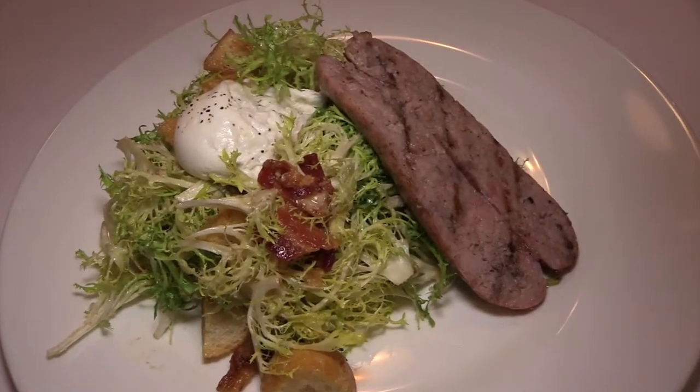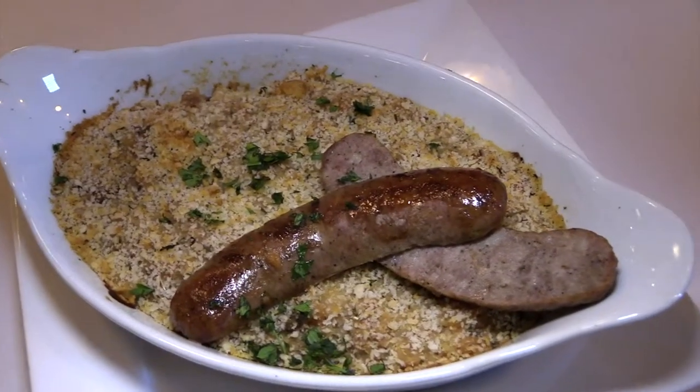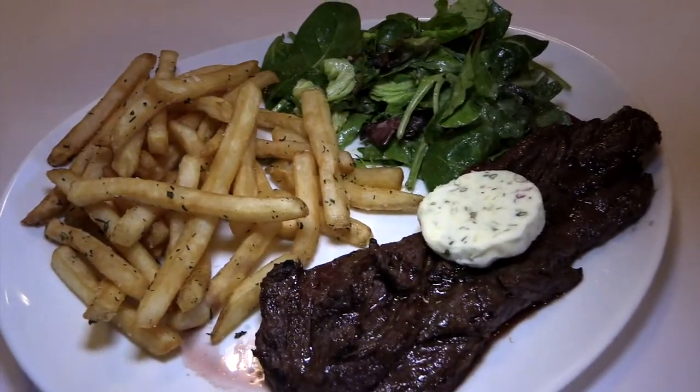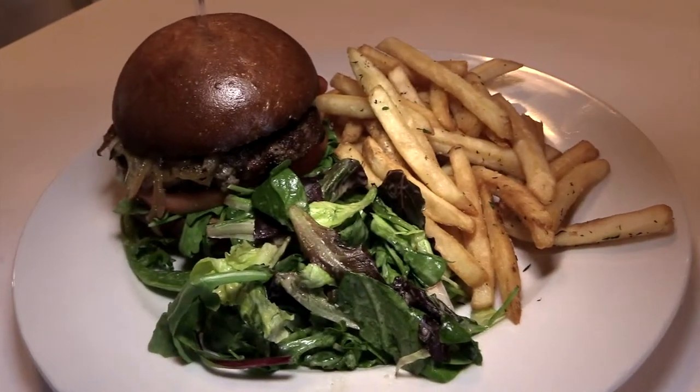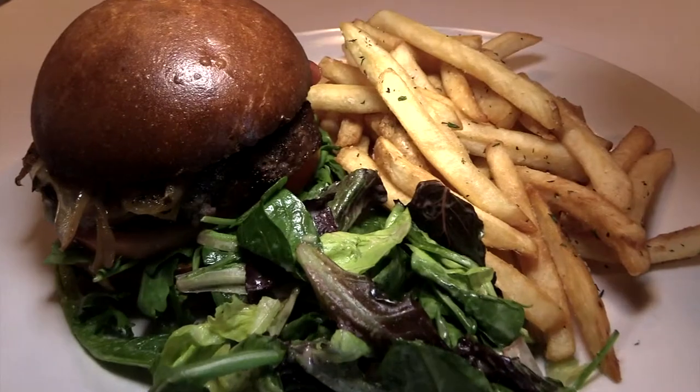We also had a Lyonnaise salad beefed up a little bit with some Toulouse sausage, which was very good. I had some sausage on my cassoulet as well. Then we shared steak frites family style and also had the French hamburger.